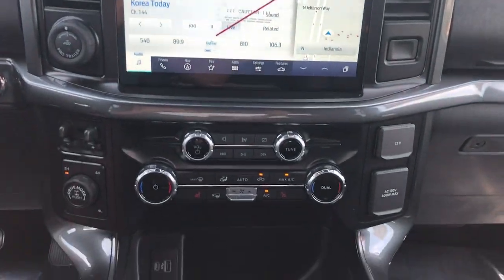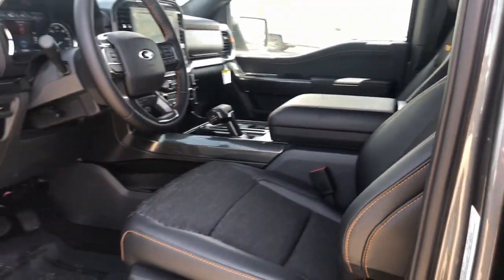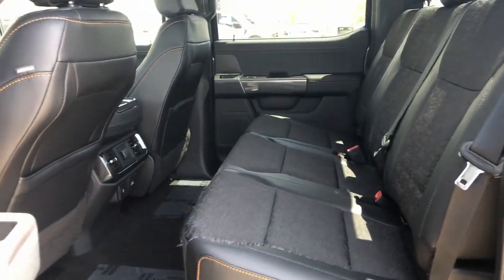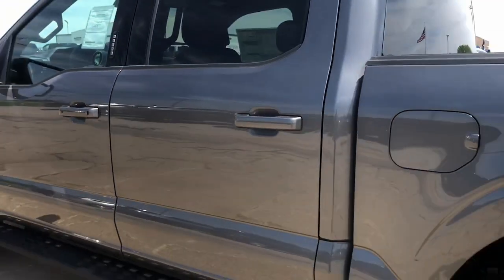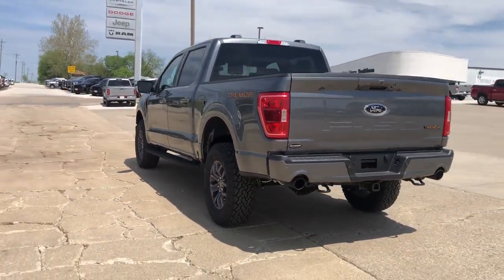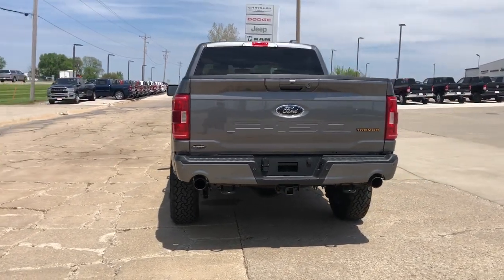These are just some of the great options this vehicle comes with: steering wheel audio controls, electronic stability control, traction control, intermittent wipers, tire pressure monitoring system, passenger vanity mirror, rear reading lamps, automatic headlights, trip computer, and front reading lamps.